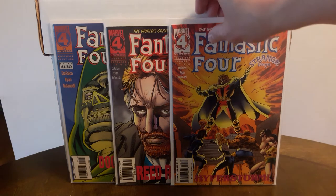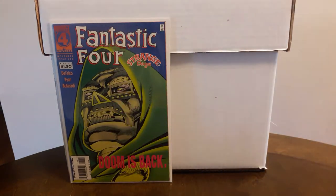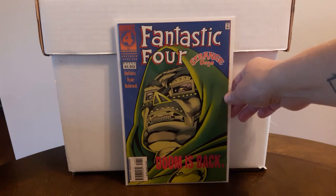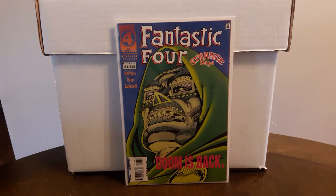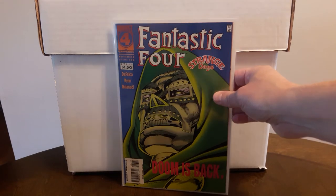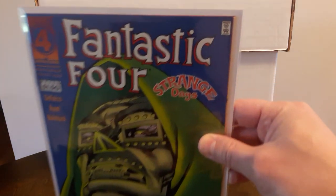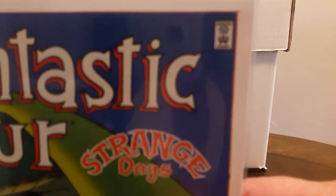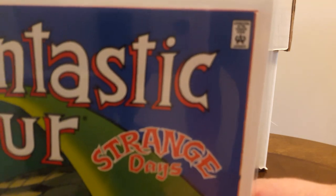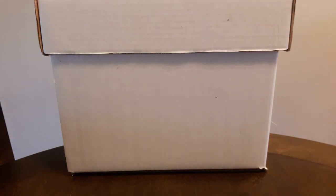If you guys could find this book in high grade for like a dollar or two, I wouldn't hesitate to pick it up. There's also a newsstand version I'm on the lookout for. And the funny thing about this book — look at that itsy bitsy tiny little Comics Code stamp. That thing is tiny!